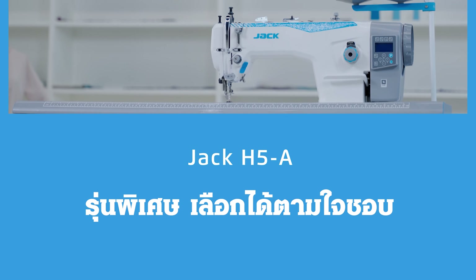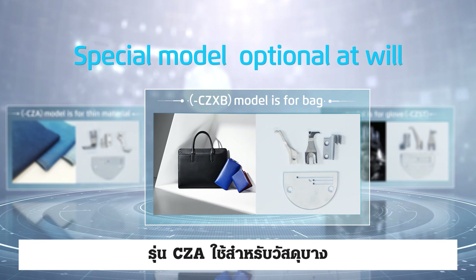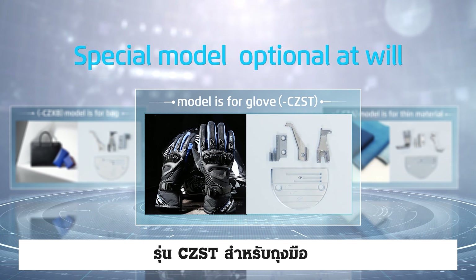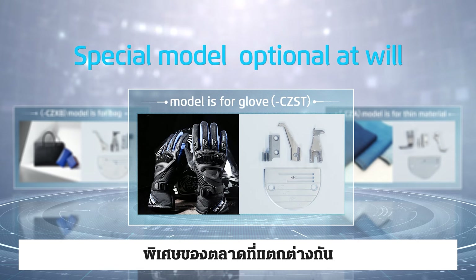Special models are optional at will. Available selections include the CZ-A model for thin material, the CZ-XB model for bags, and the CZ-ST model for gloves. Each is equipped with the appropriate debugging standards and accessories to meet the special needs of different markets.